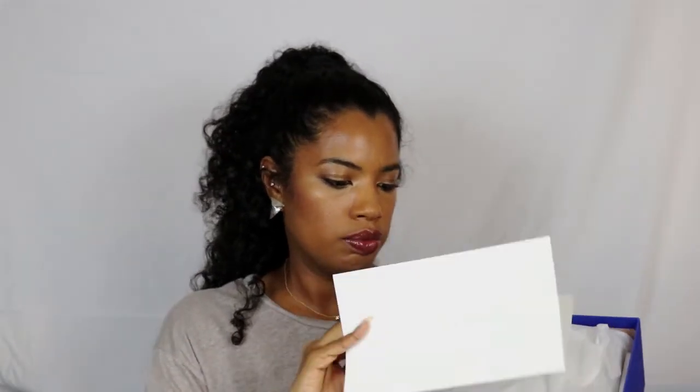This one is the Dark Brittle Shine Calf. It's more like a nude — they call it 'dark brittle' on the website, and they also name it as a tan color. When you open the box, it has a dust bag and a little envelope with instructions in case you want to return your shoes.